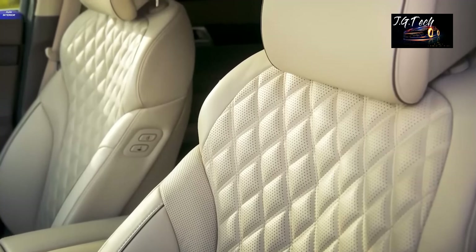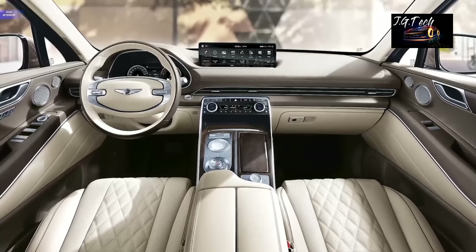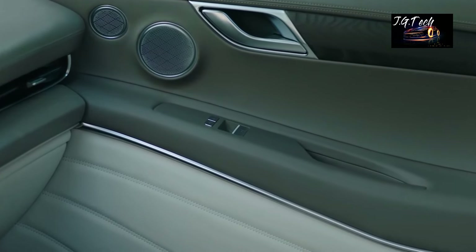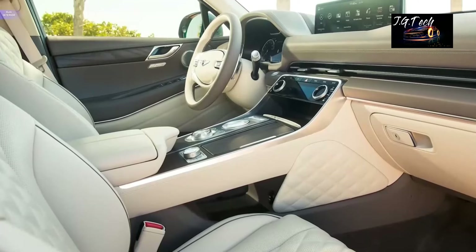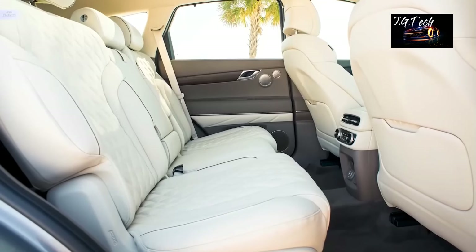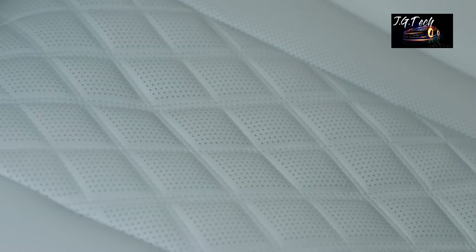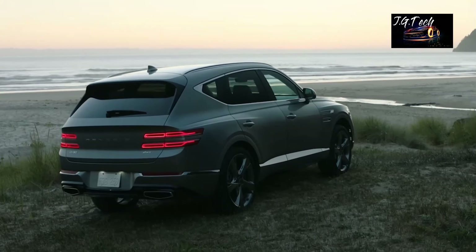The GV80 comes with an optional 3.5-liter V6 power plant that churns out 375 horsepower, which should be enough for a mid-sized SUV. Keep in mind that it's a luxury SUV and the power output is tuned to be more streamlined than outrageous. The comfortable seats and the overall driving comfort of the GV80 compete with some significantly more expensive vehicles, which is the reason why Genesis has garnered so much praise for its luxury vehicles.